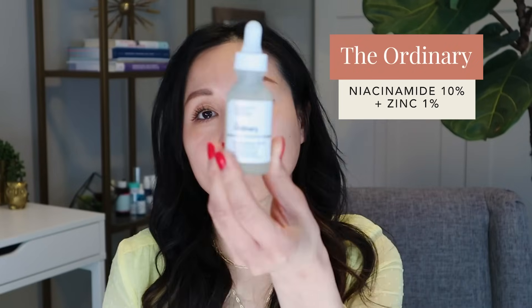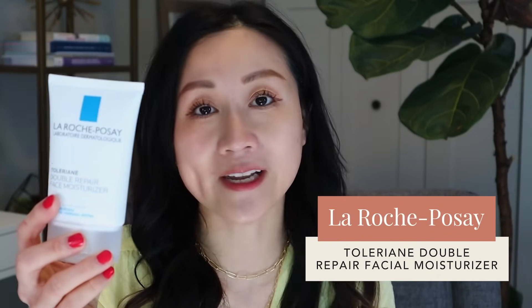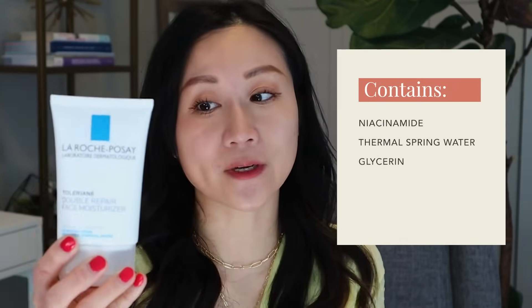The only niacinamide serum I've used is The Ordinary's 10% Niacinamide. Two of my favorite niacinamide-containing moisturizers are, first, the La Roche-Posay Toleriane Double Repair Facial Moisturizer — oil-free, lightweight but very moisturizing, with niacinamide, La Roche-Posay's thermal spring water, and glycerin. It's great under sunscreen in the morning or used twice daily for all skin types. Very dry skin individuals may find it not thick enough in winter, but it's a great option even for dry skin in summer.